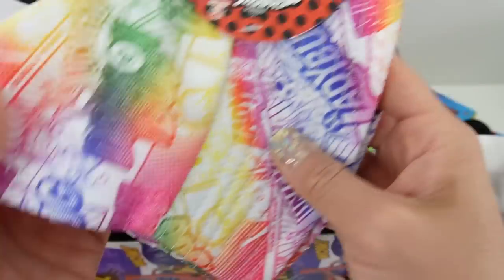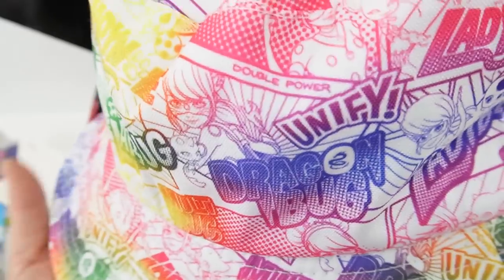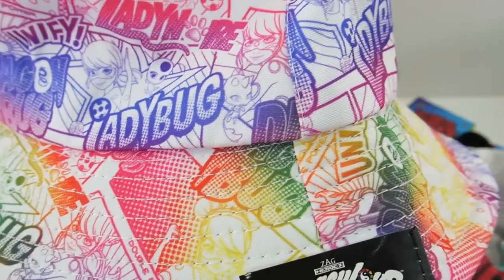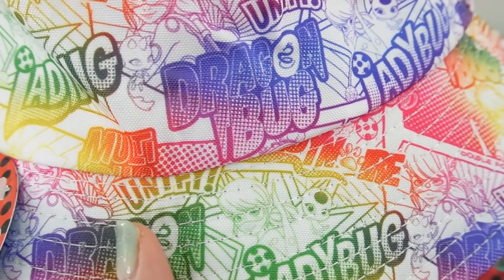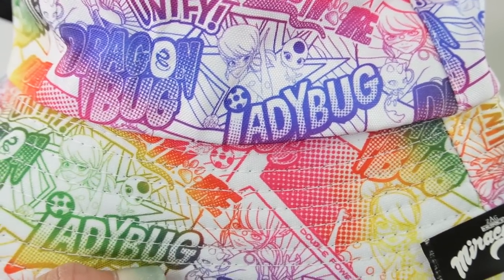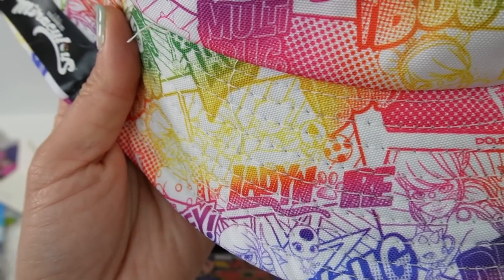One last item — a bucket hat. Oh my goodness, look at this, it's super cute! It's a whole rainbow of colors with a comic strip-style print. We can see all the different heroes — Dragonbug, Ladybug, Multibug, and Lady Noir.